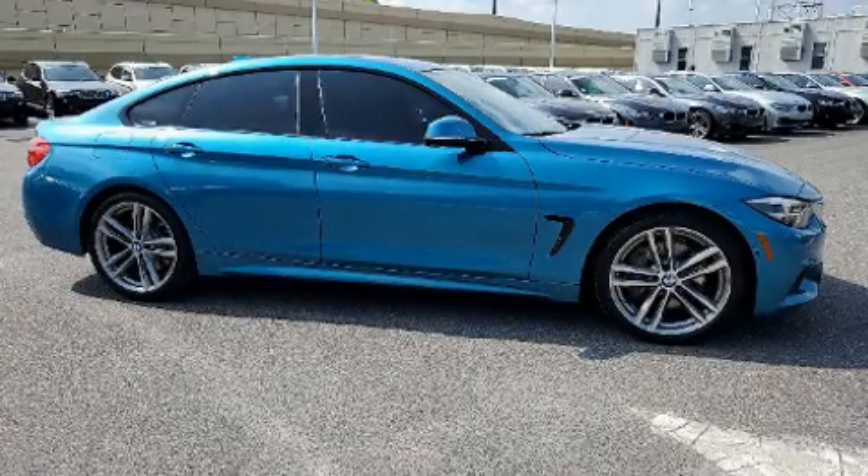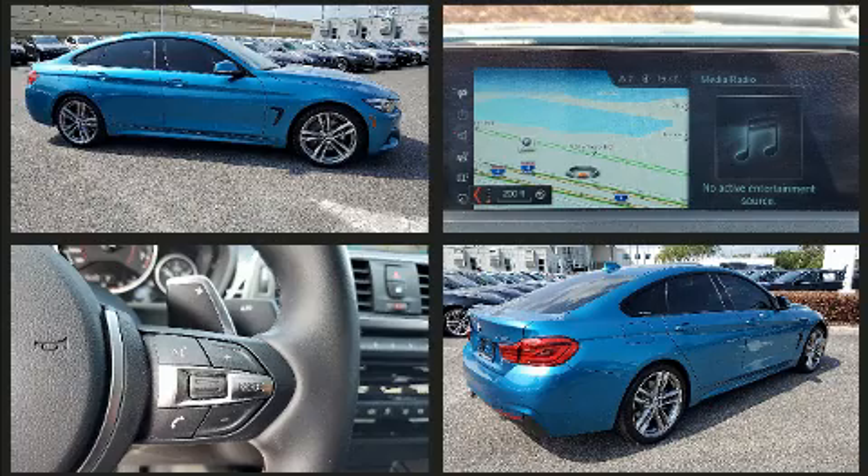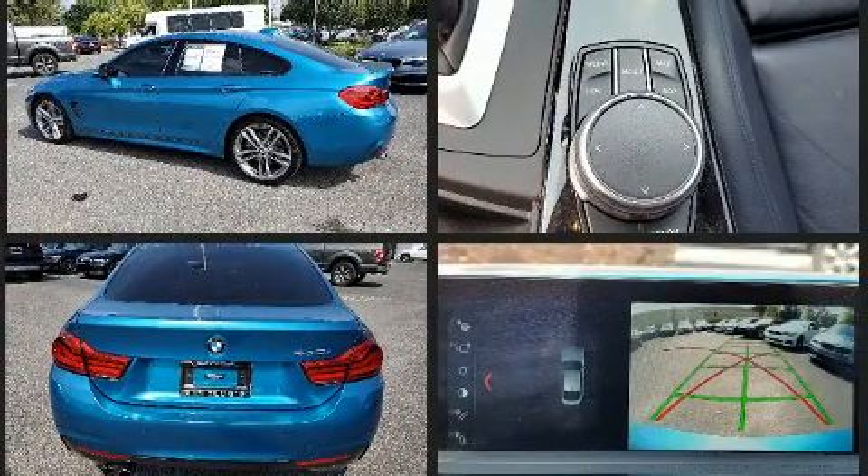Get excited about the 2018 BMW 430i. BMW made sure to keep road handling and sportiness at the top of its priority list. It features an automatic transmission, rear-wheel drive, and a 2-liter 4-cylinder engine.